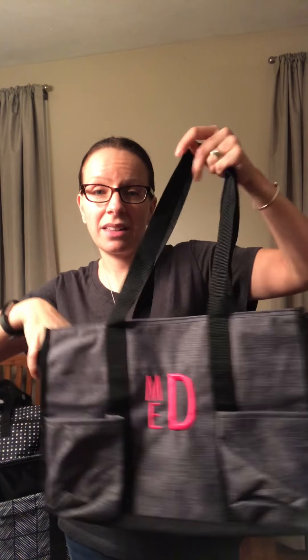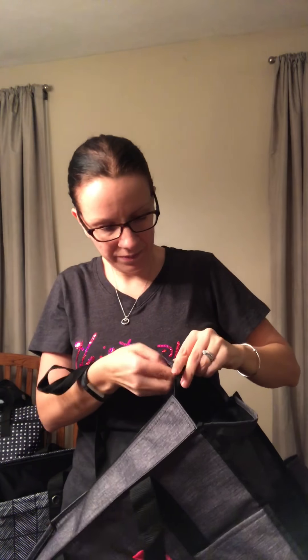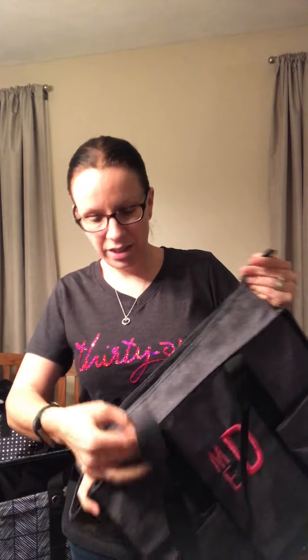They're really easy to clean, and the mesh pockets make it easy to hold water bottles. I've used this for school, for things for the dog, and Lily uses one for dance. Any place you need to go for the day, or even for an overnight, the zip top organizing utility tote is fabulous because it zips and keeps everything nice and closed inside.